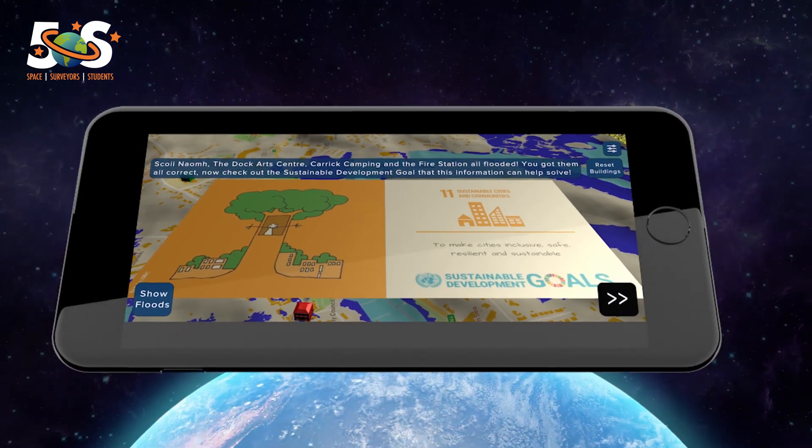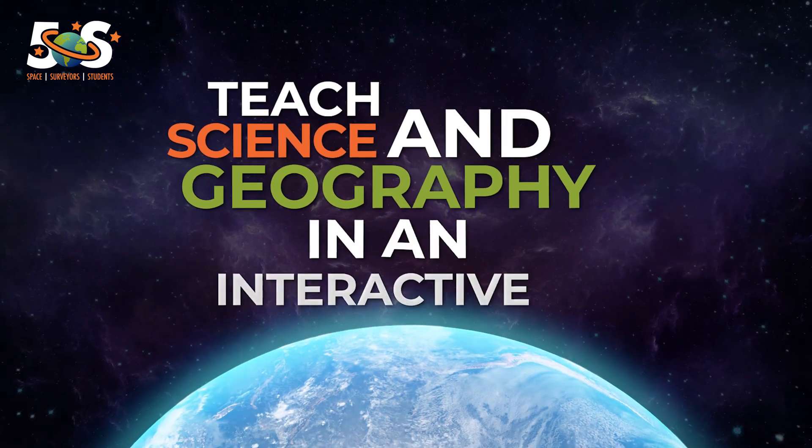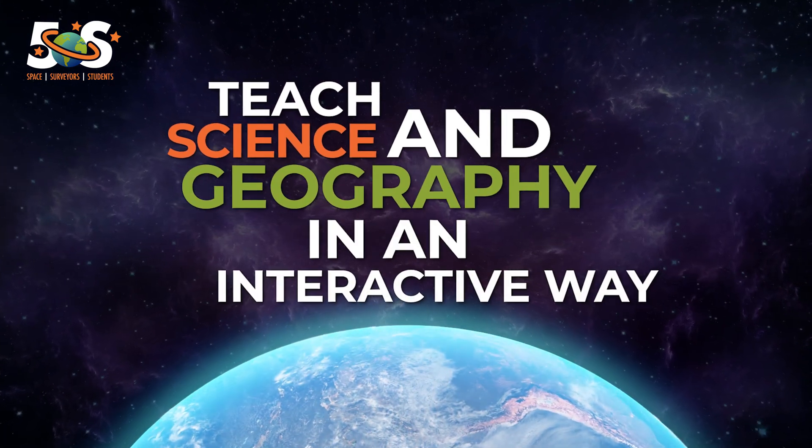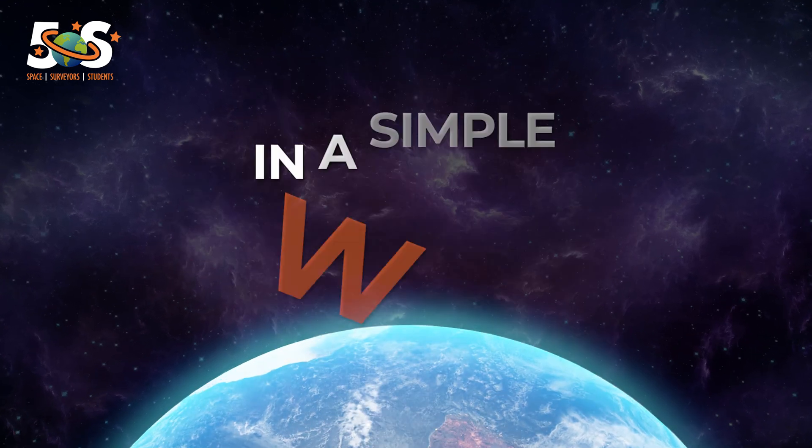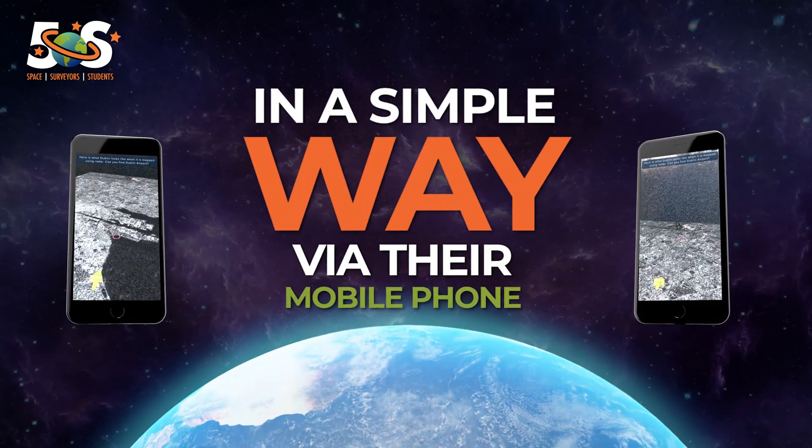Teachers benefit by being able to teach science and geography in an interactive way, and students can engage with complex subjects brought to life in a simple way via their mobile phones.